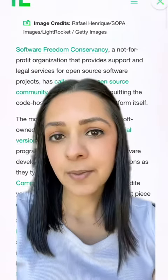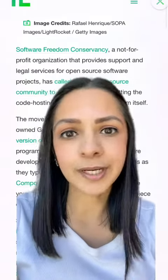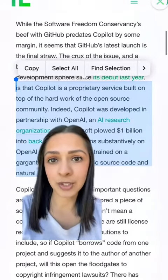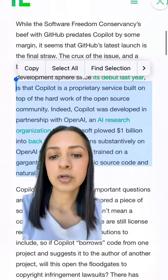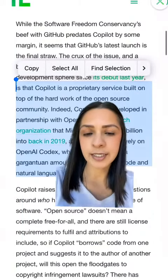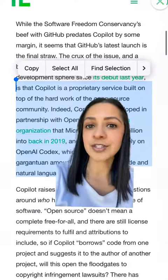Now, Copilot did come under a little bit of controversy — and it's probably still in that controversy — because Copilot is relying on the open source community, using open source libraries and repos to train its models. And when making suggestions for what code to write, it's not giving reference to the original author or the source of that suggestion.